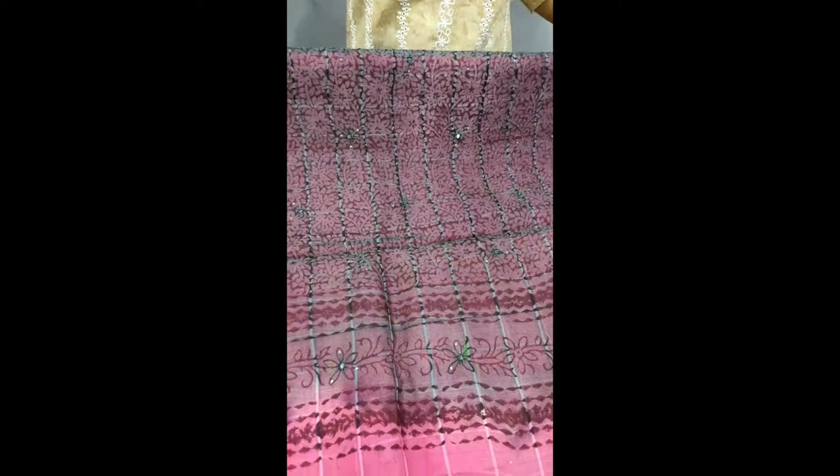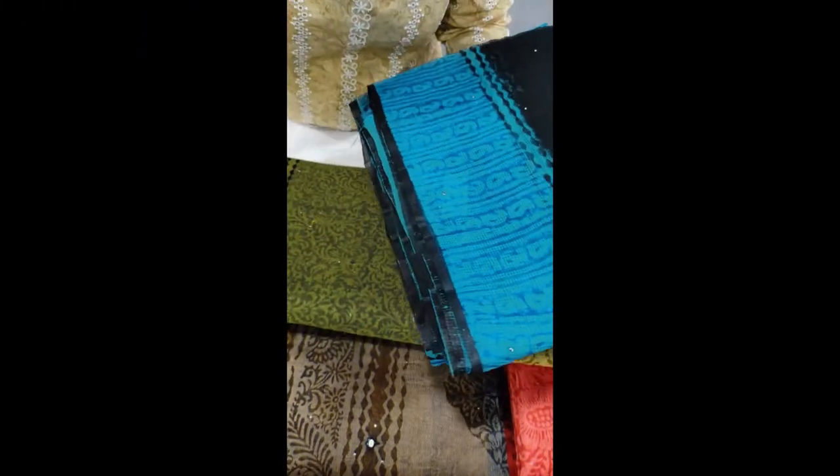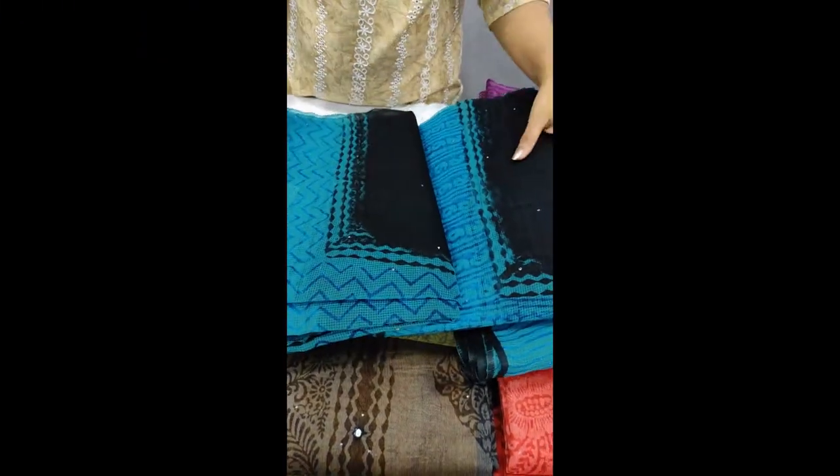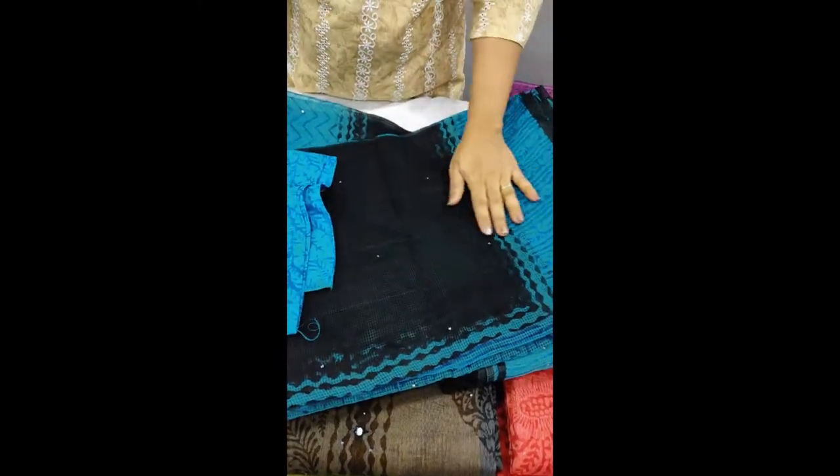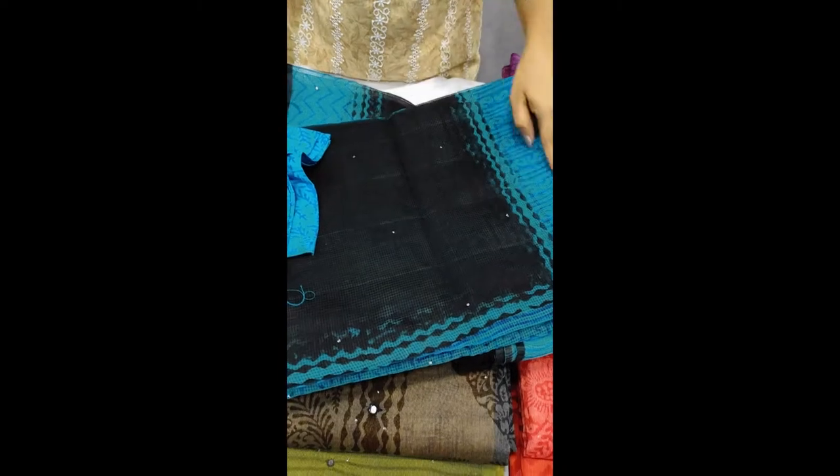This is a blue shade — a black and blue color combination in the prints. This is black and blue.